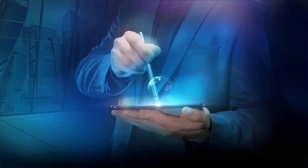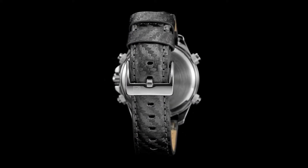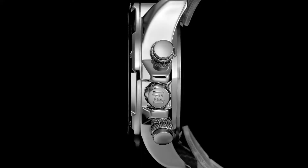Some of the most wanted and admired pieces of technology are luxury watches. When the best of craftsmanship, history, and design come together, prices can reach millions of dollars. We make a list of the top 10 most expensive watches in the world in this video.